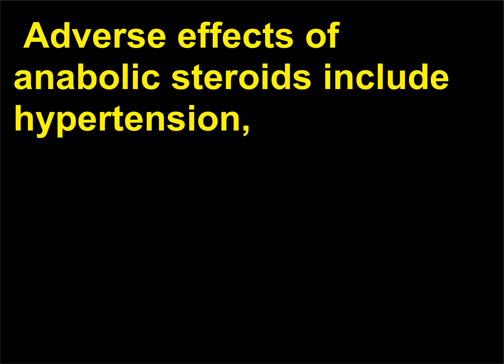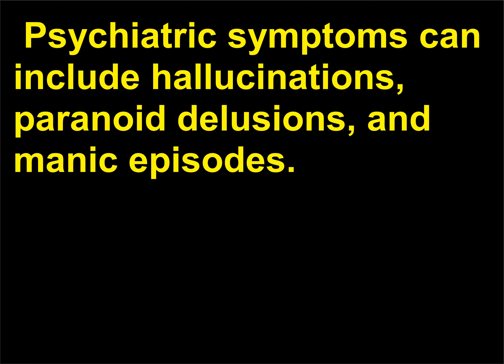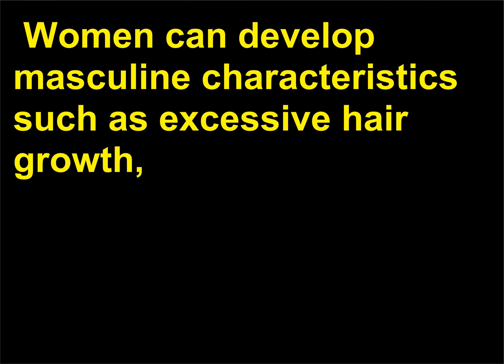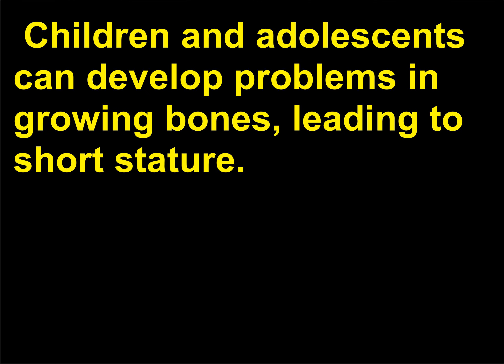Adverse effects of anabolic steroids include hypertension, acne, edema, and damage to liver, heart, and adrenal glands. Psychiatric symptoms can include hallucinations, paranoid delusions, and manic episodes. In men, anabolic steroids can cause infertility, impotence, and premature balding. Women can develop masculine characteristics such as excessive hair growth, male pattern balding, disruption of menstruation, and deepening of the voice. Children and adolescents can develop problems in growing bones, leading to short stature.